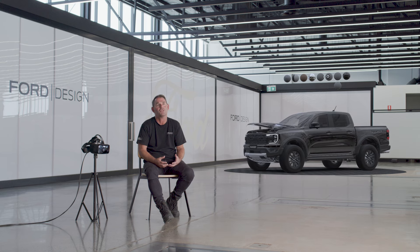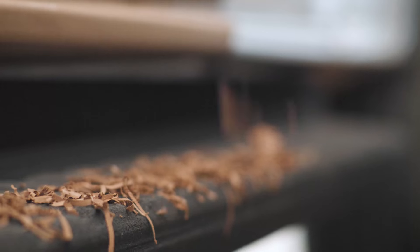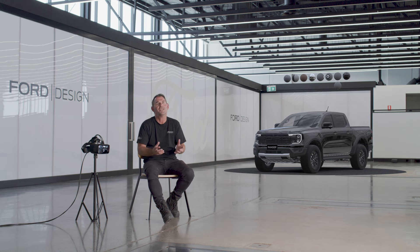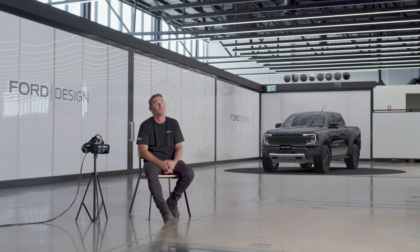it's worth remembering that the creation of clay models is still vital. Designing a car these days is part cutting-edge digital technology and part craftsmanship.